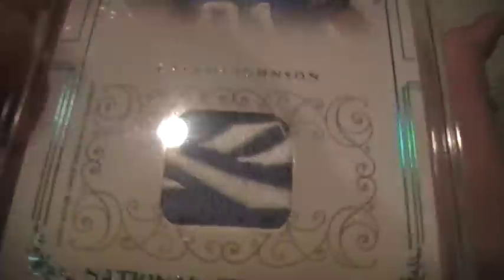2009 National Treasures, three color patch, numbered out of 30. I'll shred this one another day. 2007 National Treasures, Reebok Patch, numbered out of 10.